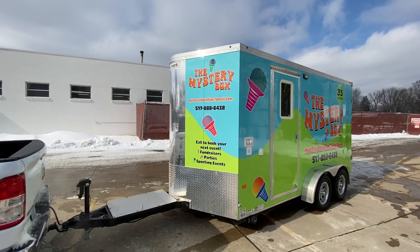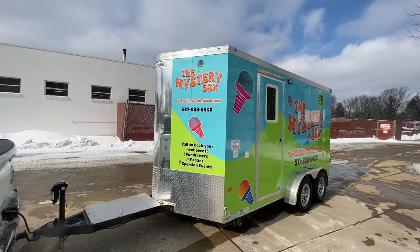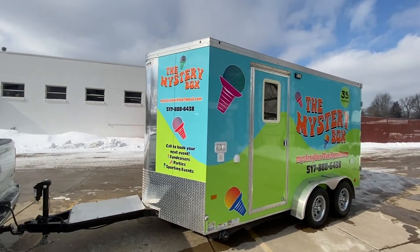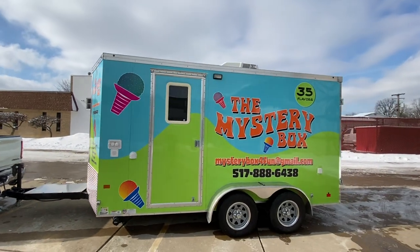Hey everyone, Don Cortez here with First Impression Print Marketing. Just wanted to bring you another video of a trailer wrap that we just finished for the Mystery Box. This is Russell's and Stephanie's new company that they're going to be bringing around Livingston County and other areas.